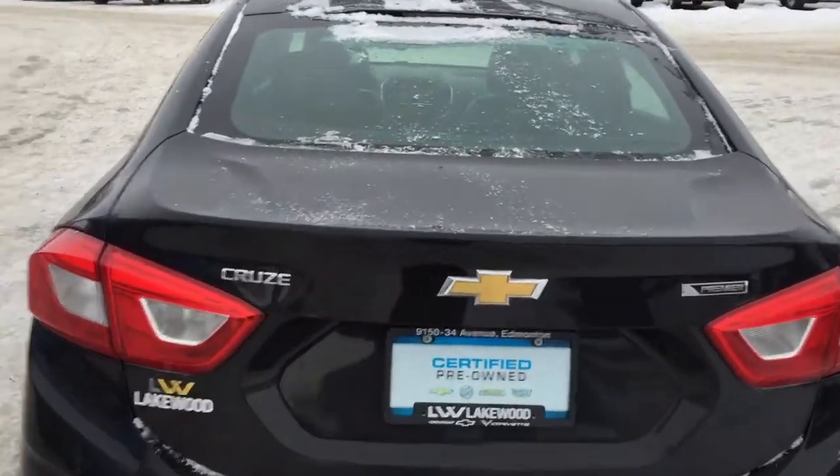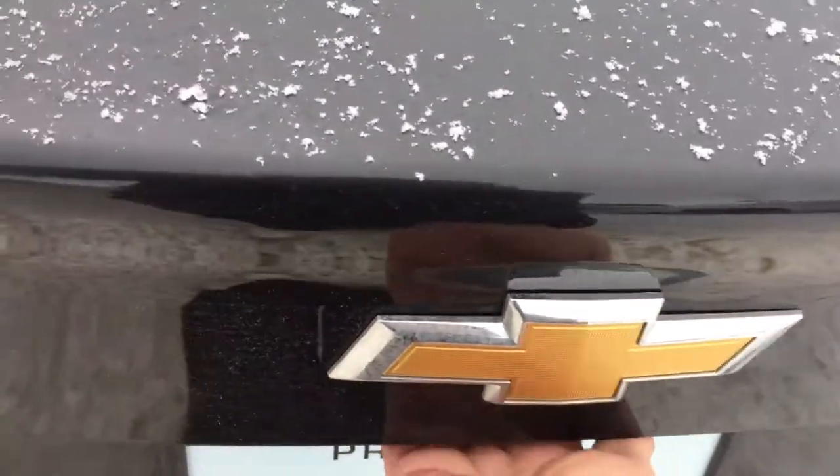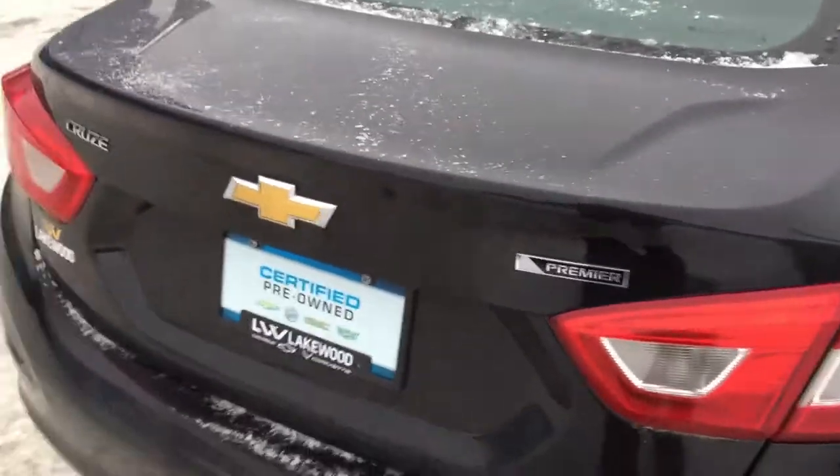Let's open the back and see what kind of storage space this sedan has. There is an abundance of room in here. I could sleep in here, but I've got work to do showing you the rest of this Cruze, so I'm up and at it.